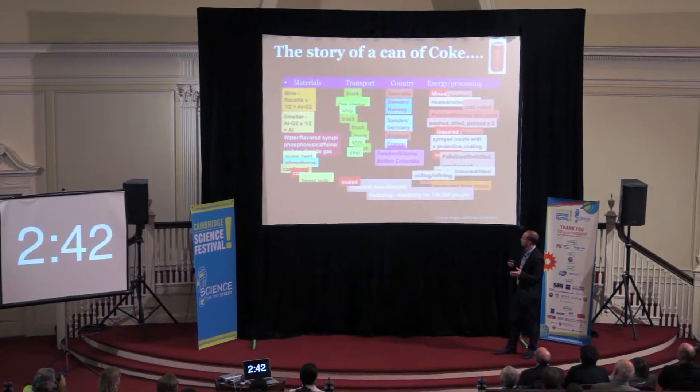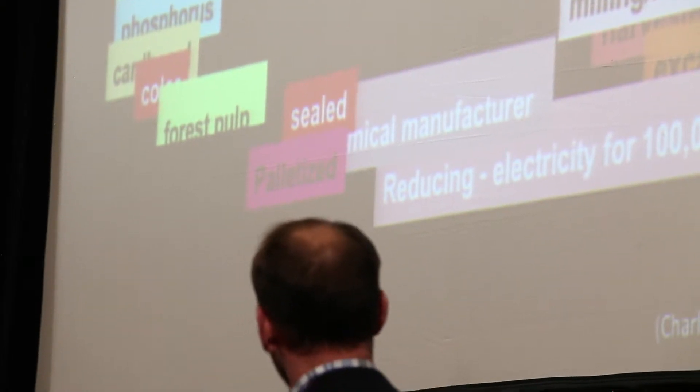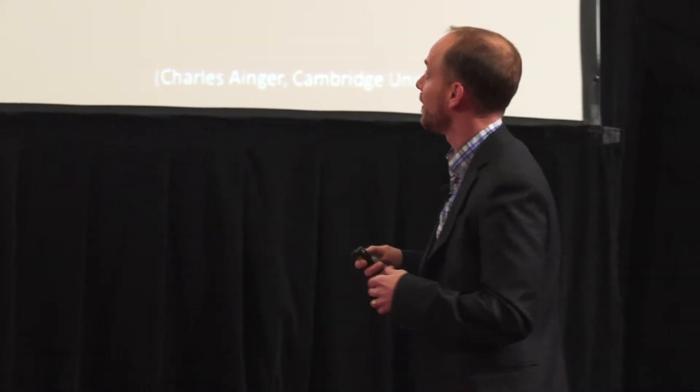It's wrapped in cardboard that has to be colored — the paper could come from Sweden, Siberia, or British Columbia. A palletized truck arrives at the supermarket after this odyssey, purchased within three days. Drinking it takes a few minutes. Throwing it away takes a second. And we throw away enough aluminum in the United States every three months to replace our entire commercial aircraft fleet.